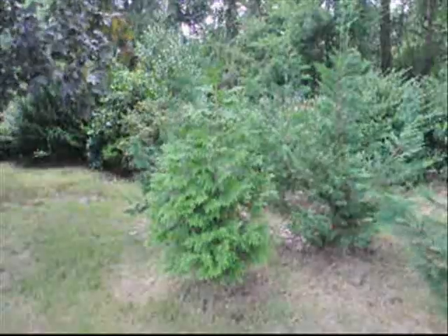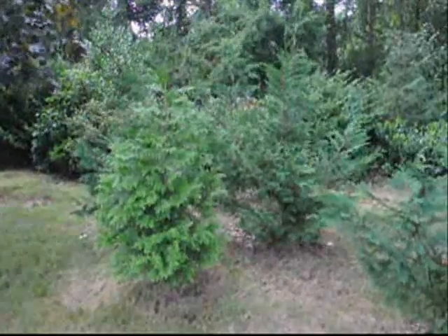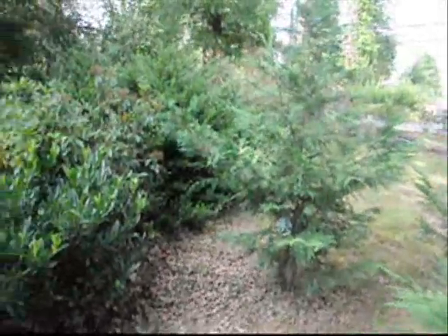It looks like a naturalized setting. When we use our plants, we like to break it up — you can see that we use Leland cypresses and green giants. Although a Leland cypress is a full sun plant, it can grow in the shade. It just has different attributes to it. It doesn't grow as thick and as full, but it is an evergreen and it does give us privacy.